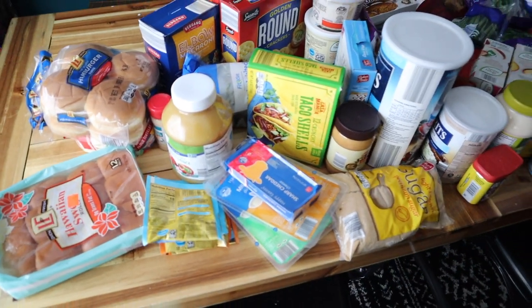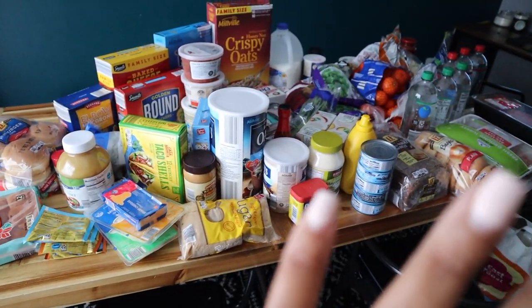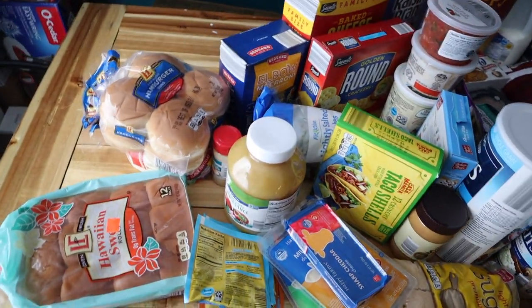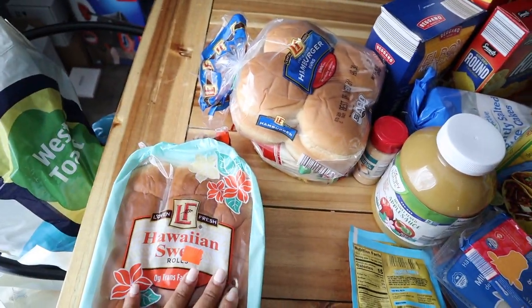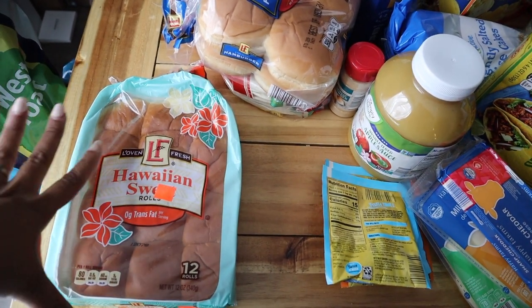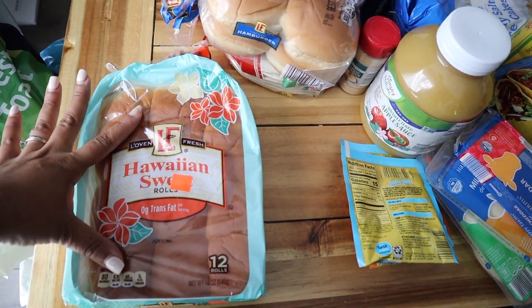Hey guys, welcome back to another video. I just wanted to do a quick introduction — this is going to be a grocery haul. I'm not dressed, my makeup's not done, my hair is not done, but we're family so it doesn't matter. Let's get into it. I planned out all my meals for this week so these groceries are strategic — we're back to meal planning. I'll show you guys in another video exactly what I'm making with all this stuff.